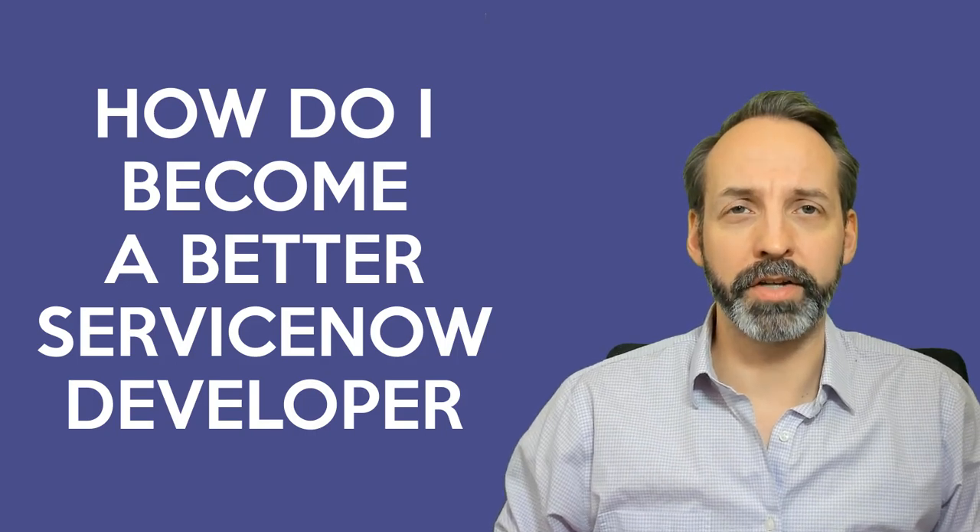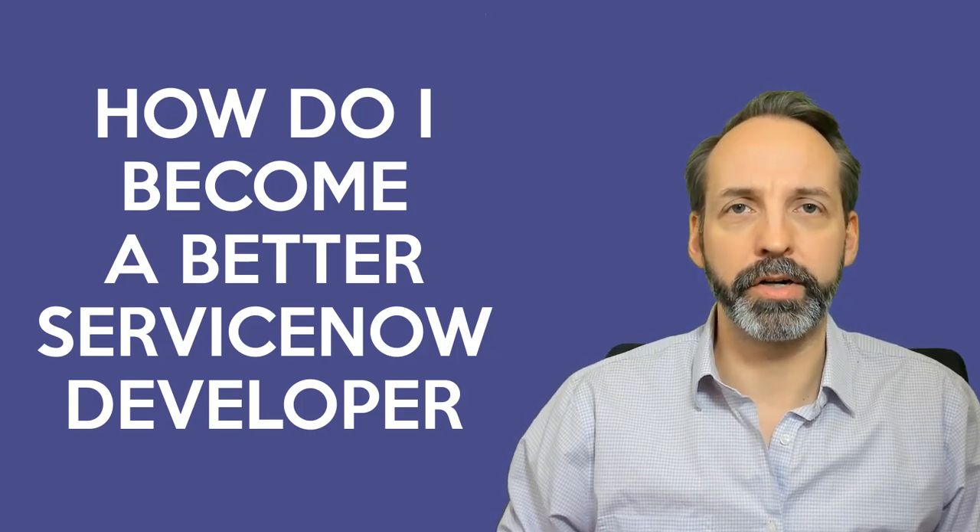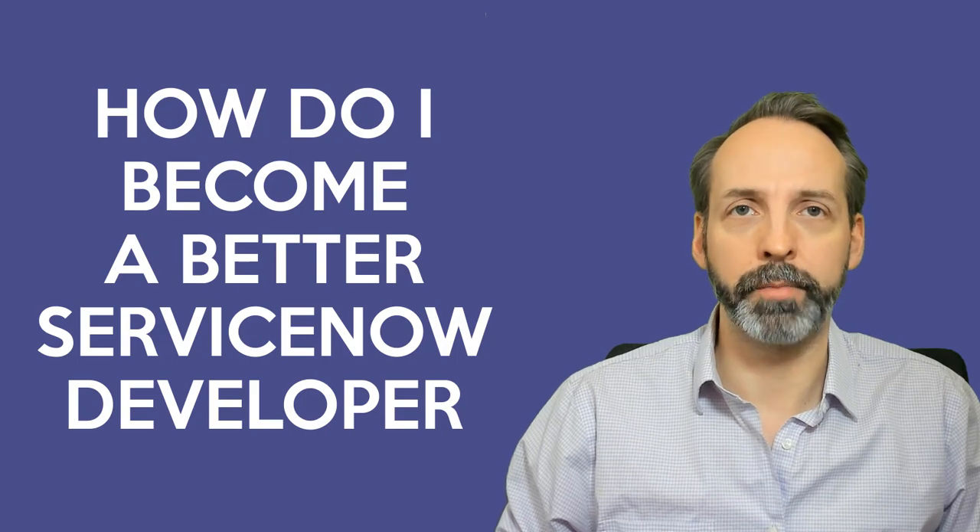Hey everyone, welcome to another QA session with the Duke. In this session we are going to answer the question: how do I become a better ServiceNow developer?